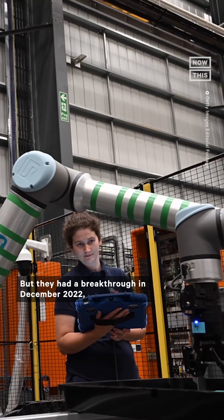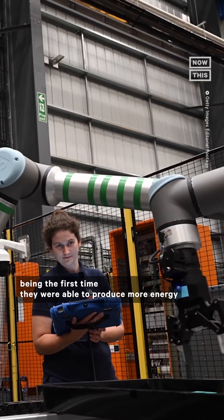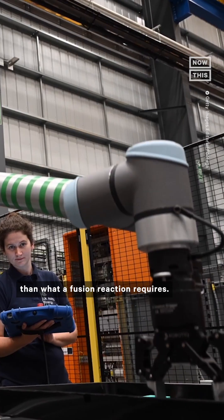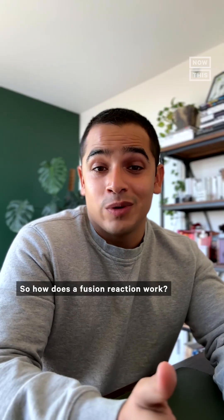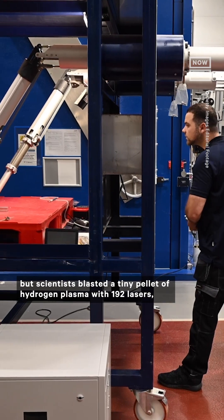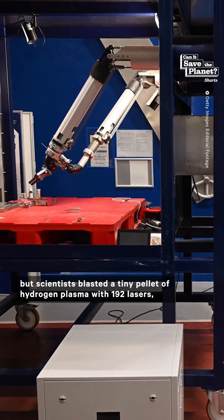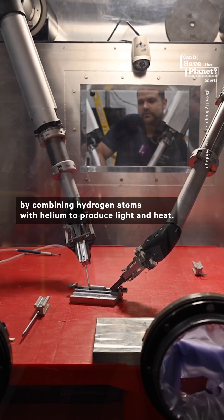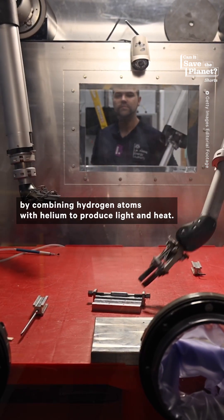The experiment is not new — it's been something scientists have been trying to crack since the 1950s. But they had a breakthrough in December 2022, being the first time they were able to produce more energy than what a fusion reaction requires. Scientists blasted a tiny pellet of hydrogen plasma with 192 lasers, basically replicating what the sun does by combining hydrogen atoms with helium to produce light and heat.